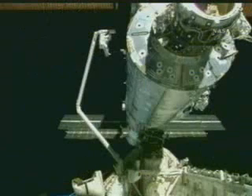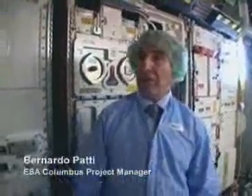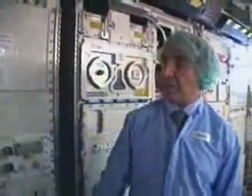The robotic arm will then be attached to another European-built element, the Node 2. As you can see, this is a pressurized laboratory. It's about five meters long, four meters in diameter, and it accommodates scientific experiments.